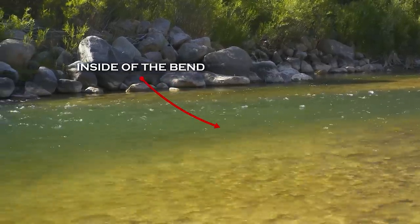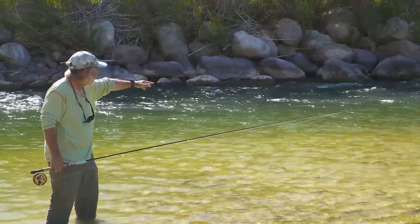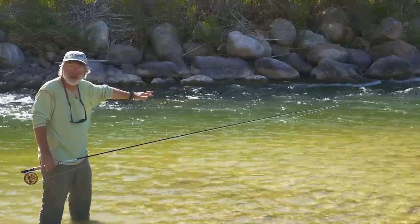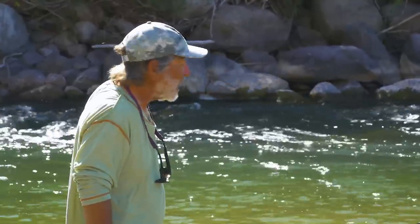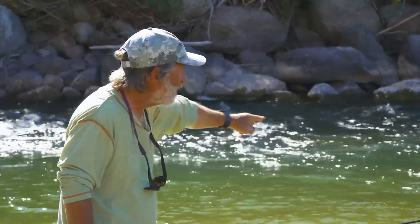Looking at this water, there are no rocks in front of me — just a sandy, gravelly bottom — and that's where the fish are going to be. You can ignore lots of water on the outside and just fish this inside part of the seam.